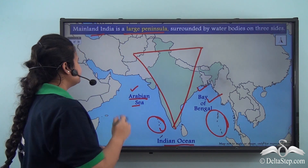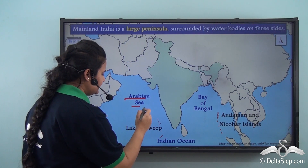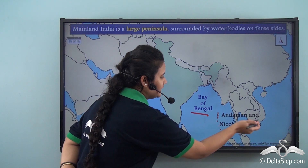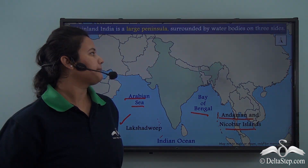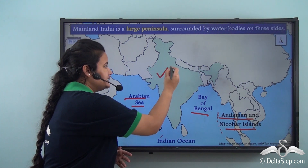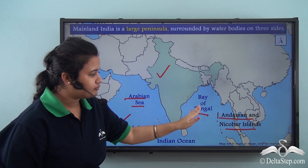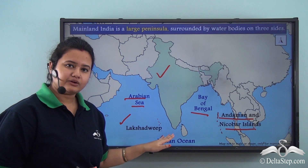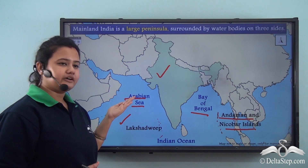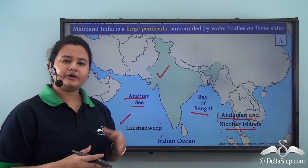The group of islands lying in the Arabian Sea is Lakshadweep, and the group of islands lying in the Bay of Bengal are the Andaman and Nicobar Islands. So India consists of a main landmass surrounded by the Arabian Sea in the west, the Bay of Bengal in the east, and the Indian Ocean to the south, along with these two island groups.